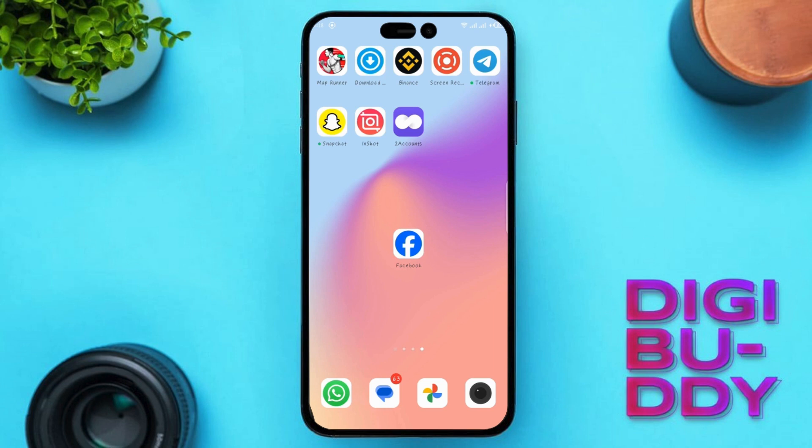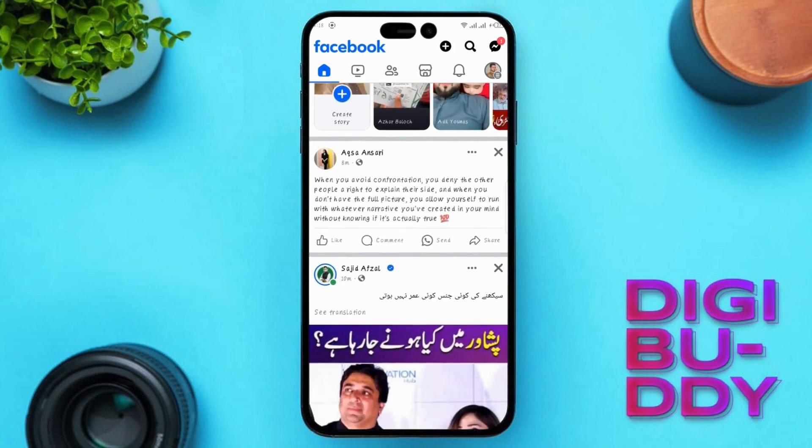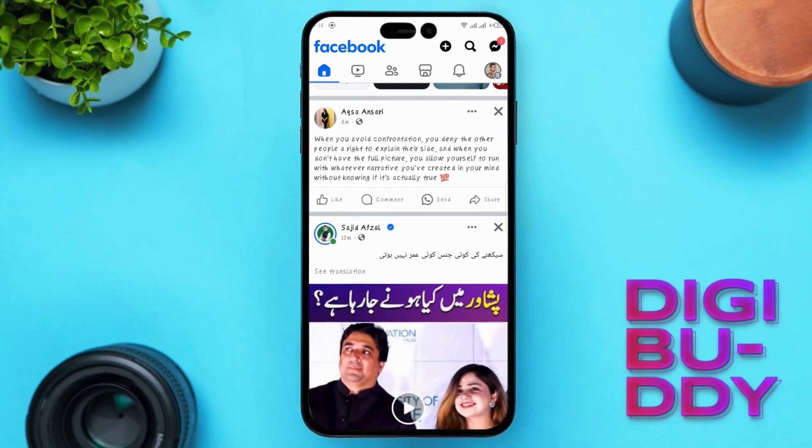Before we dive into the solutions, let's jump into our first solution. Open up your Facebook application and ensure that you're not using a brand new account. Marketplace access requires your Facebook account to be old enough to comply with community guidelines. These guidelines restrict new accounts to protect users from unwanted activities.